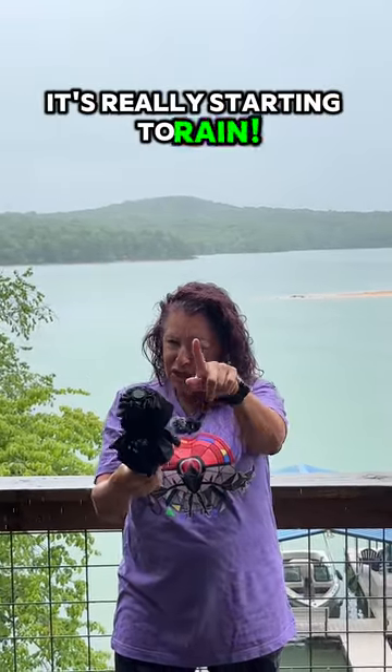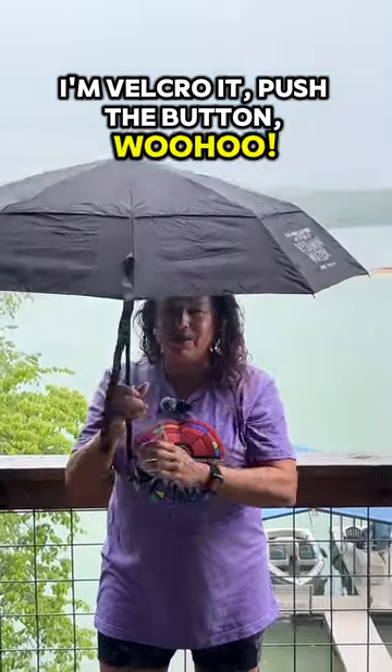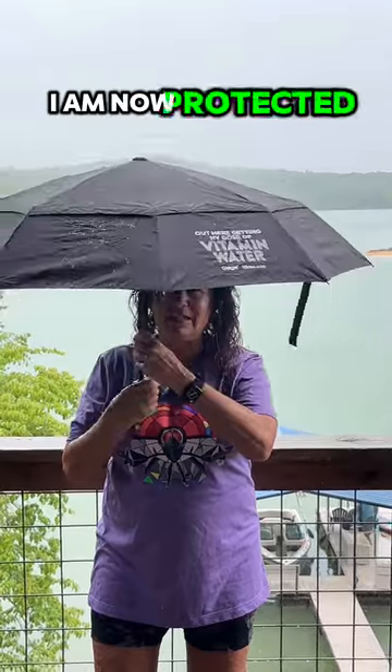Ooh, it's really starting to rain. Just for you people, I'm doing this. Un-Velcro it. Push the button. Woo-hoo! I am now protected from the rain.